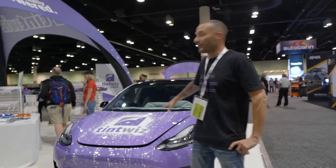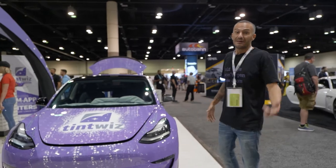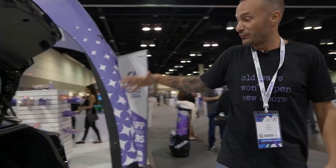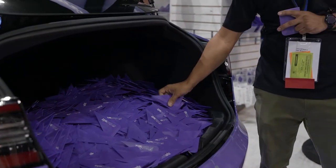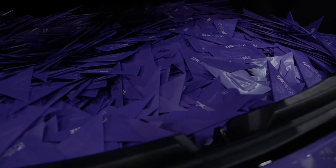Behind me is the Tint Whiz Tesla Model 3 — fully wrapped Tint Whiz. We did underglow lights and it's been a big hit at the show. In the back of the Tesla — which has been an even bigger hit — we have a trunk full of purple triages, Tint Whiz branded. These have been super popular. We had over 7,000 of them here and you can see we still have some left to give away.